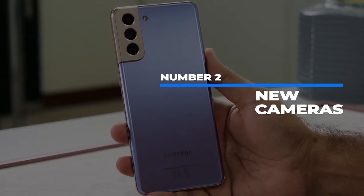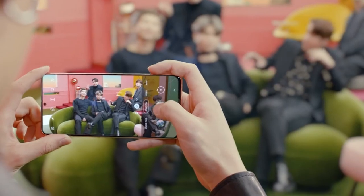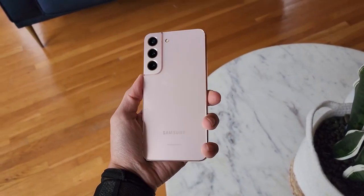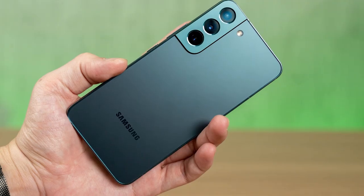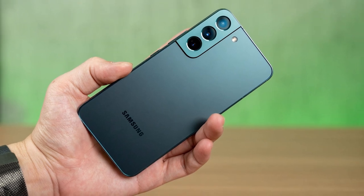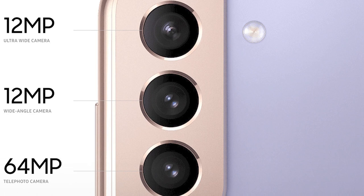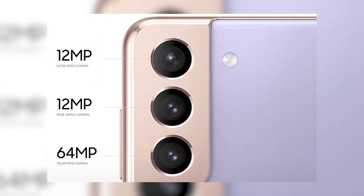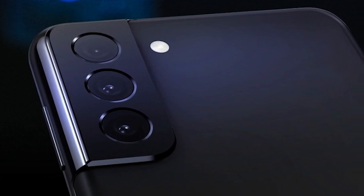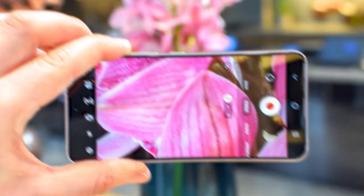Number 2: New cameras. The Samsung Galaxy S21 had a good set of cameras, but the S22 doesn't really improve on it — in fact, they might be a bit worse. The S22 still has a triple camera array with wide, standard, and telephoto lenses. On the S21, the telephoto had a 64-megapixel sensor and the other two lenses both had 12-megapixels. On the S22, the standard lens is bumped up to 50-megapixels, but the telephoto drops to 10-megapixels.